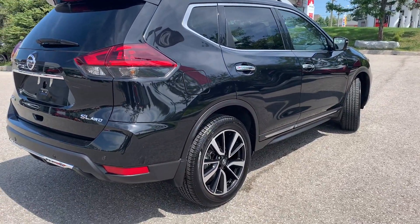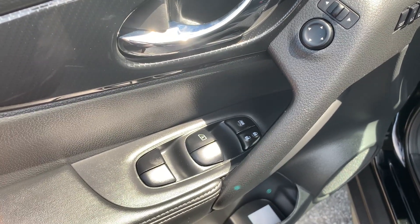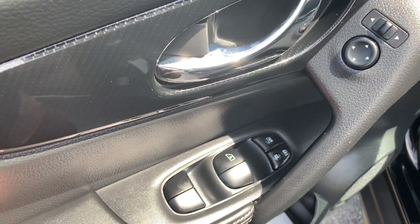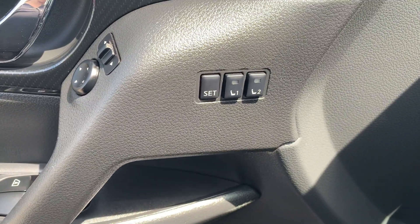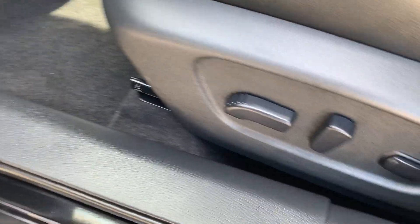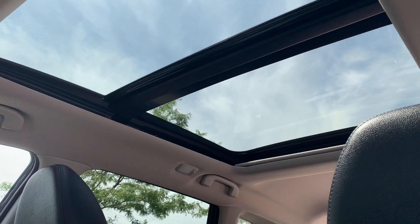Now let's take a look at some of the features on the inside. Starting with the driver's side door, this vehicle has powered mirrors, locks, and windows with an automatic driver's side window. There is memory seat functions for two different drivers, powered seating and lumbar support, with a sunroof up top that goes to the back seats.